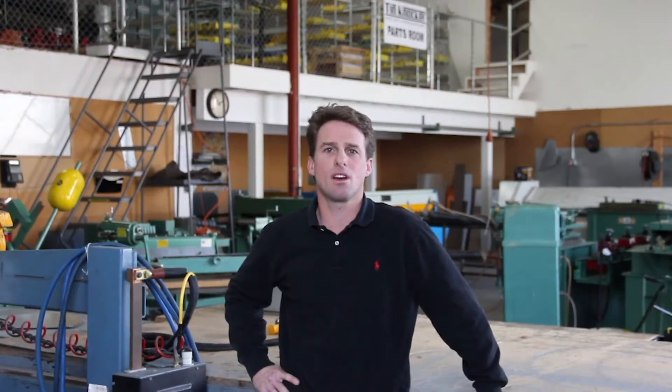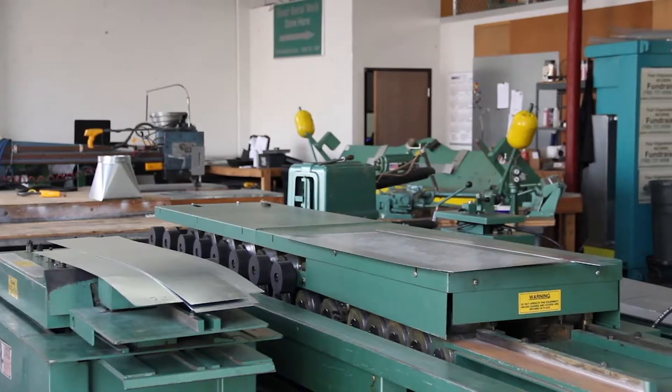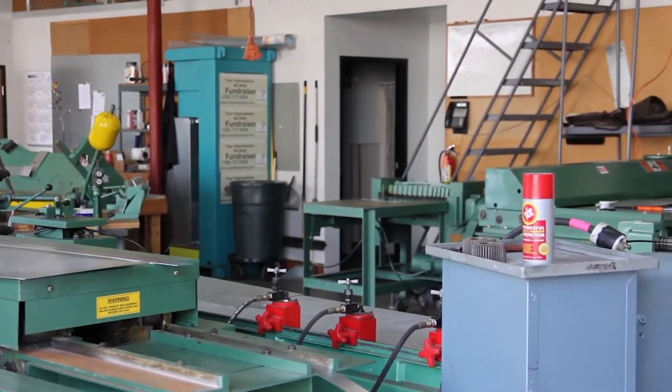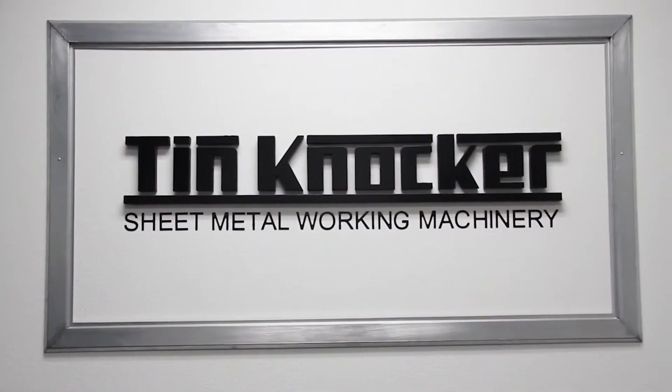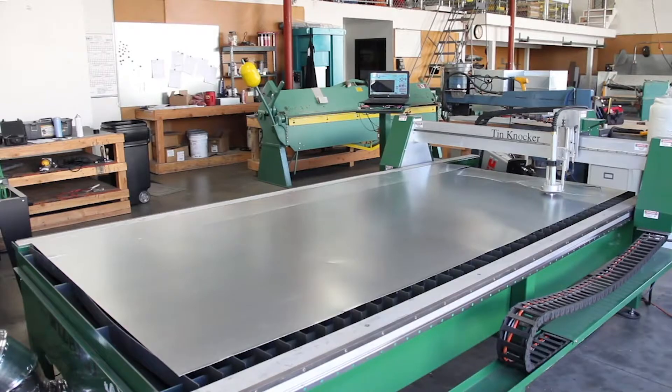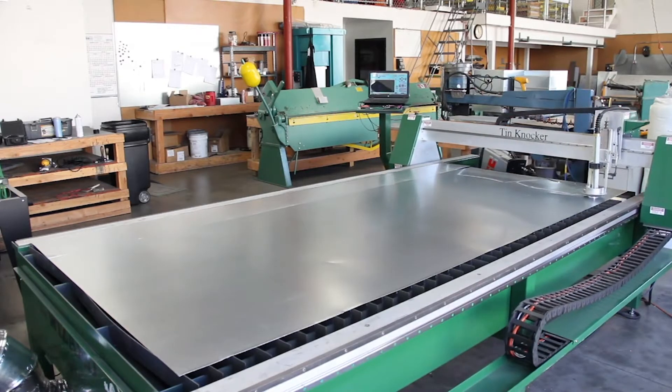Today, we are at the Timknocker showroom where we actually fabricate and sell rectangular duct to local mechanical contractors. But the primary purpose of this shop is to improve the Timknocker line — how can we get better? Today we are going to focus on the new addition to the line, the Wizard, a 5x10 plasma machine.